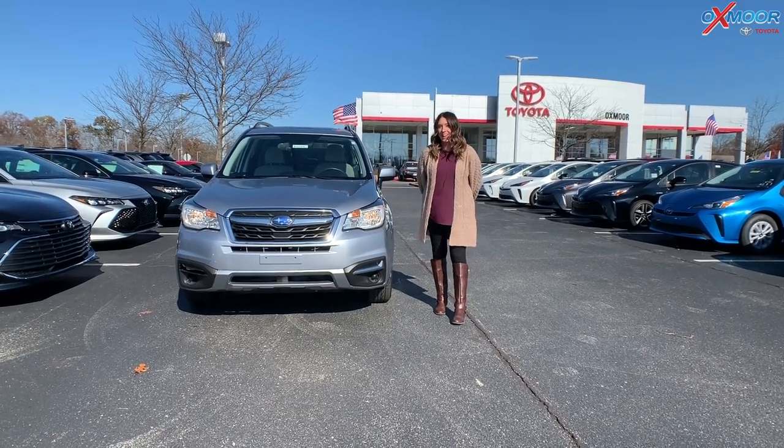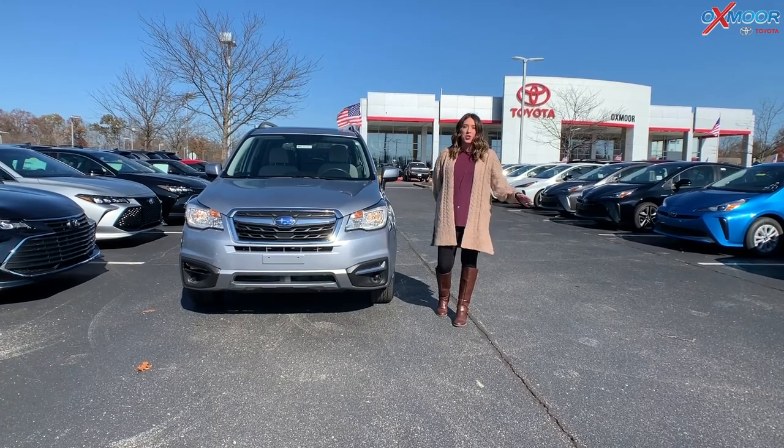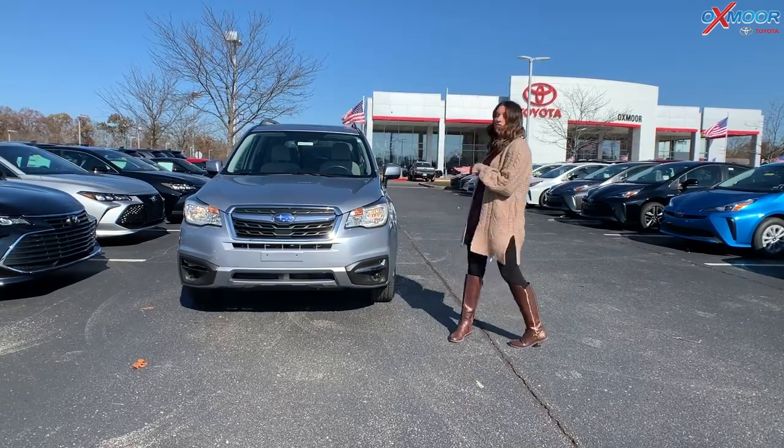Hey everyone, it's Gabrielle, and today over here at Oxmoor Toyota for our weekly used car specials. I have three vehicles that I've picked out this week, so we're going to go over some details on this first one.